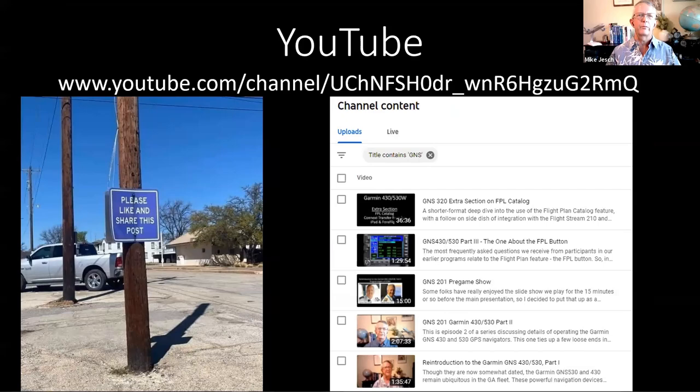When you're viewing those videos, liking them helps other people find them more easily — especially if they search for GNS, Garmin, or Navigator. And even more importantly, if you want to get a notification when future content is uploaded, subscribe to the channel and you'll be kept in the loop.